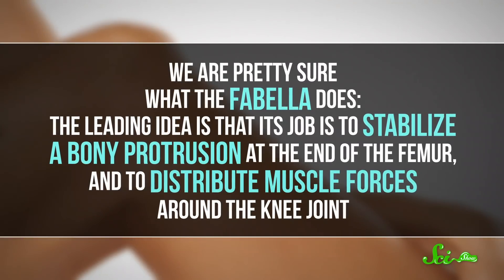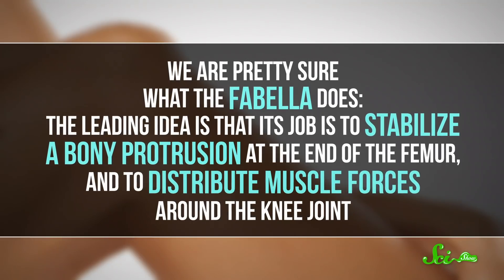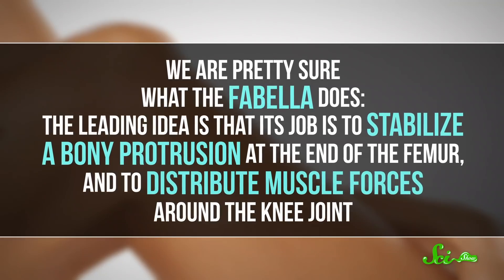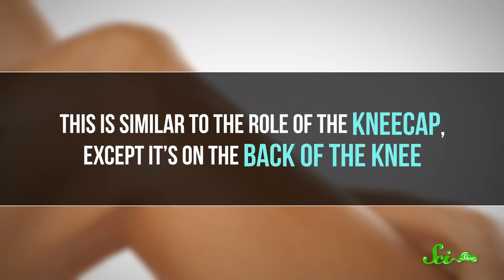That said, we are pretty sure what the fabella does. The leading idea is that its job is to stabilize a bony protrusion at the end of the femur and to distribute muscle forces around the knee joint. This is similar to the role of the kneecap, except it's on the back of the knee.